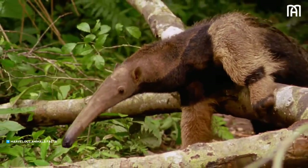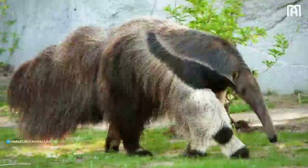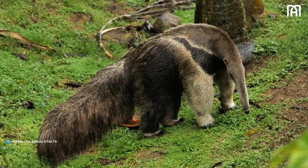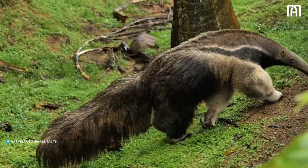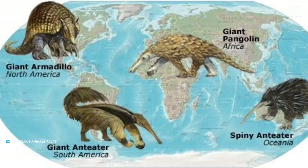This led to the evolution of their long, sticky tongues and powerful claws. The giant anteater, Myrmecophaga tridactyla, is the largest species of anteater. It can grow up to 7 feet long and weigh up to 200 pounds. Giant anteaters live in the forests of South America, and they are the only anteater species that is not arboreal.